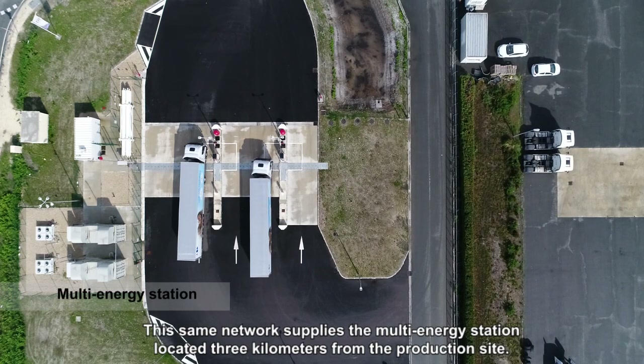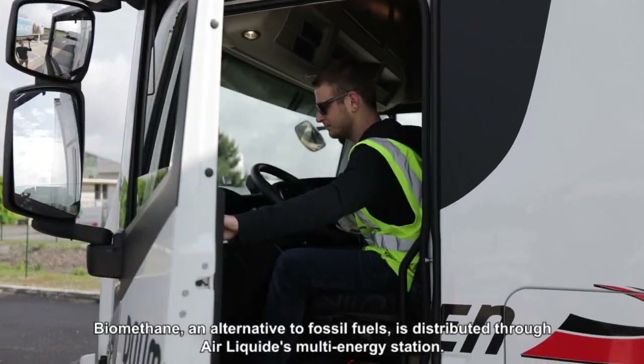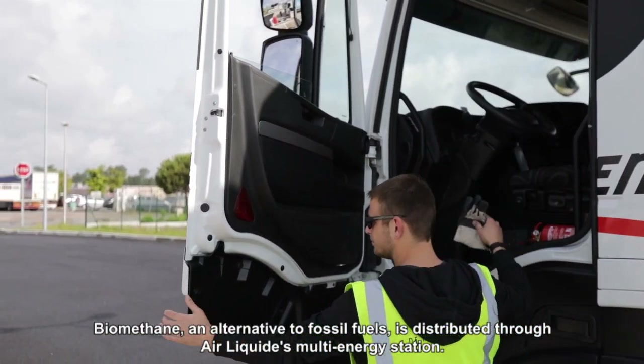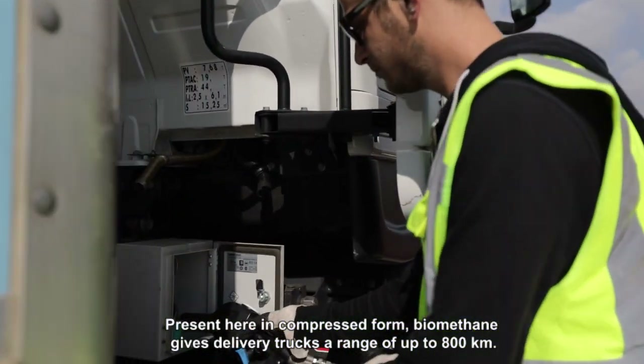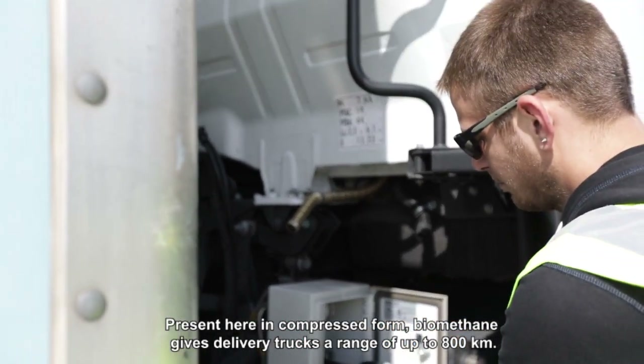This same network supplies the multi-energy station located 3km from the production site. Biomethane, an alternative to fossil fuels, is distributed through Air Liquide's multi-energy station. Present in compressed form, biomethane gives delivery trucks a range of up to 800km.